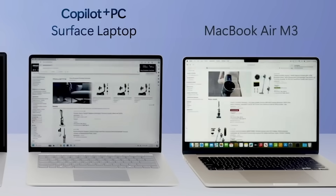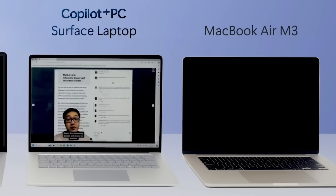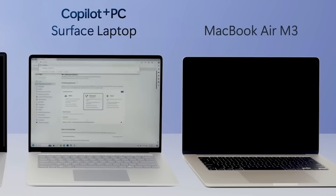According to Microsoft, these are the most powerful computers ever built. During their keynote presentation today, they kept comparing it to the M3 series of Macs, and pretty much every test they showed off, the speed and performance outperformed the MacBooks with M3s in them.